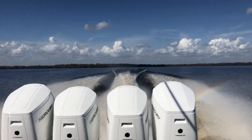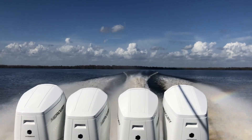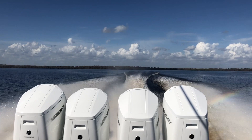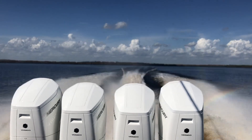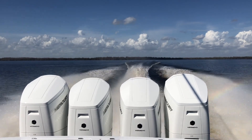Now we're rolling — really fast. 2,400 horsepower. Mercury V12.